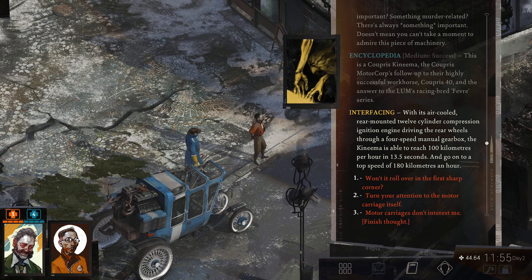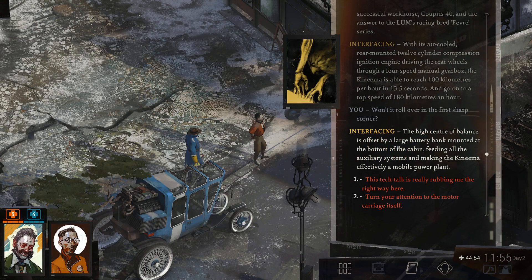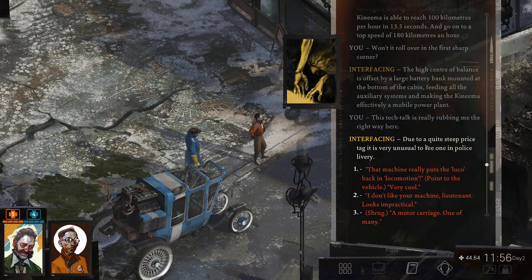I mean, you can see the engine is pretty big so it makes sense, but yeah. Want it to roll over on the first sharp corner? Well, that's what it looks like. The high center of balance is offset by a large battery bank mounted at the bottom of the cabin, fitting all the auxiliary systems and making the Kinema effectively a mobile power plant. Due to its quite steep price tag, it is very unusual to see one in police livery. That machine really puts the loco back in locomotion. Very cool.